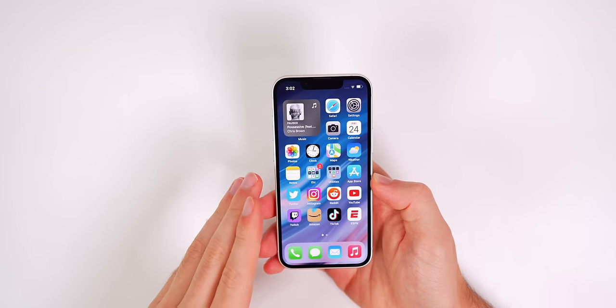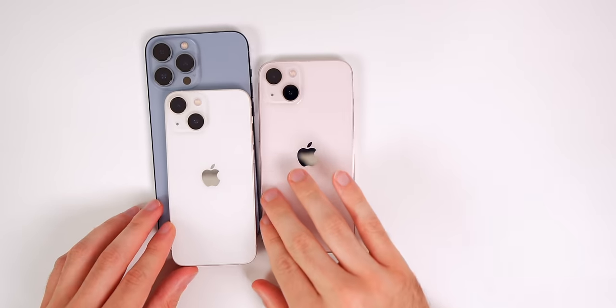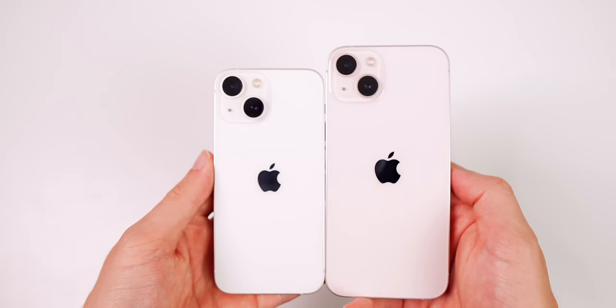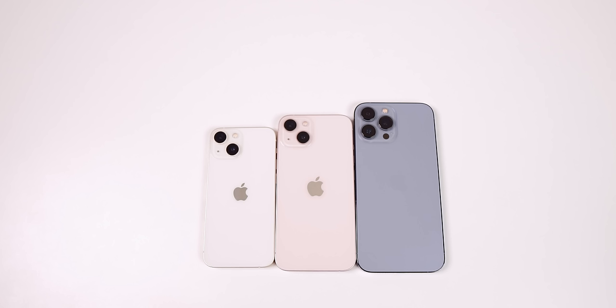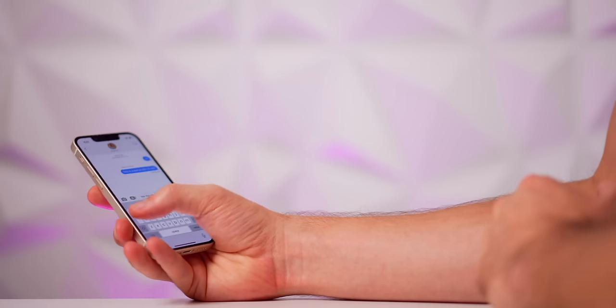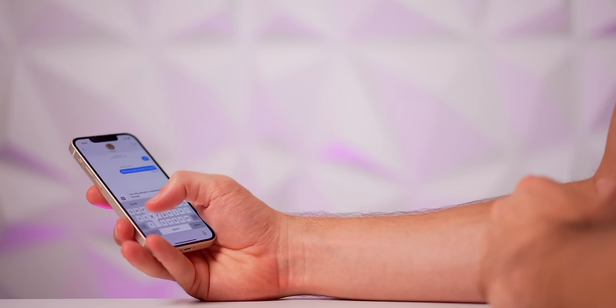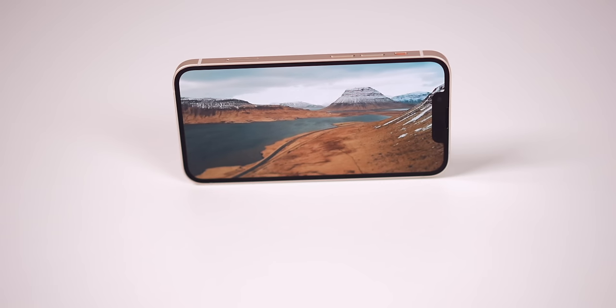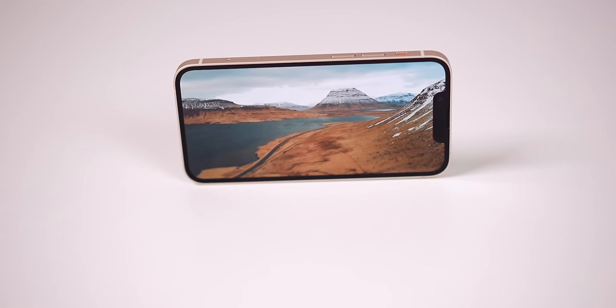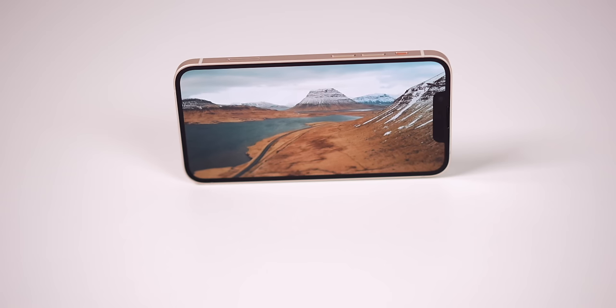Before we talk about the surprising display, we need to get a better perspective of the size. Here it is next to the regular iPhone 13 and the 13 Pro Max. One thing that surprises a lot of people when they pick up the mini for the first time is that it's not as small as they originally expected. Yes, it's more compact than any previous modern iPhone, but it's not too small to type on like the original iPhone SE. You have a width of 2.53 inches to house that 5.4-inch OLED display, and due to that near edge-to-edge display, most of that space is occupied by glass and not by bezel.